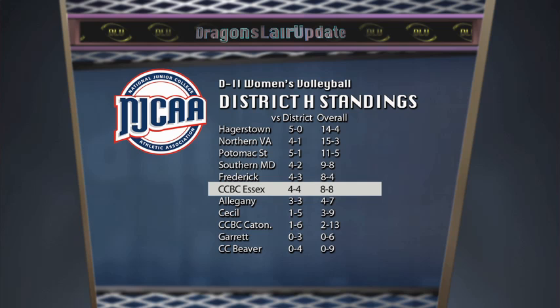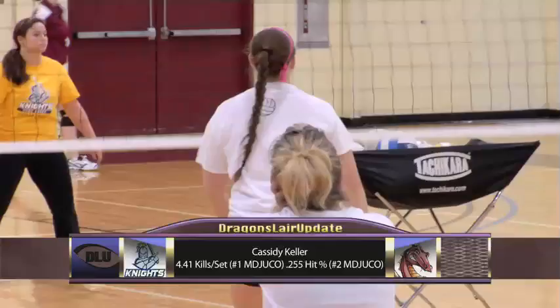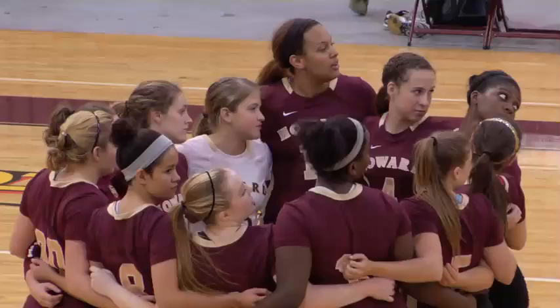CCBC Essex is an NJCAA Division II program that competes in District H and the Maryland Juco Conference. Essex enters the match with an 8-8 record. The Knights are armed with conference leader in kills per set, Cassidy Keller. What makes Cassidy Keller tough to stop? She's experienced and has that court sense — in the volleyball world we also call it a third eye. She can see the block, see our defense, and deliver a fast, hard ball on cue every single time. She's also a threat not only front row but back row as well. Our goal is to try to establish a quick middle offense with Paige and Victoria right away so we can get the Knights back on their heels.